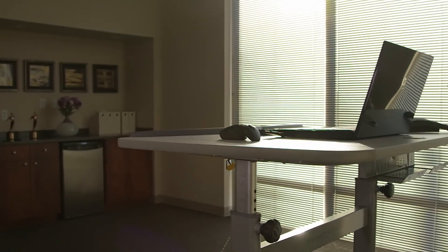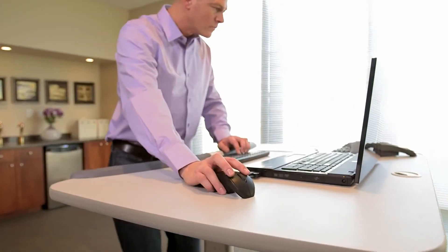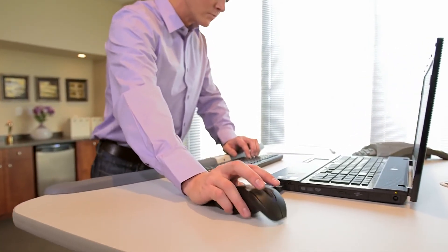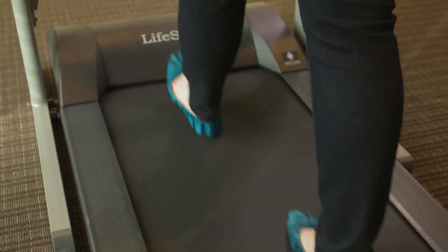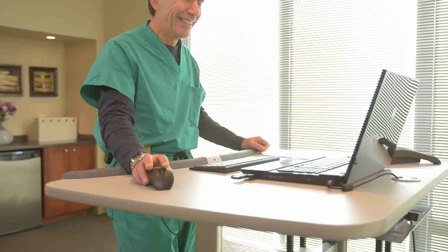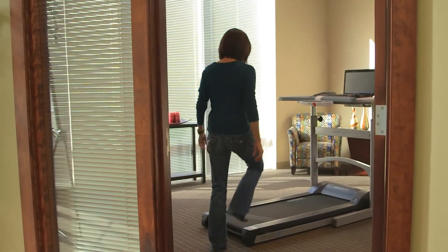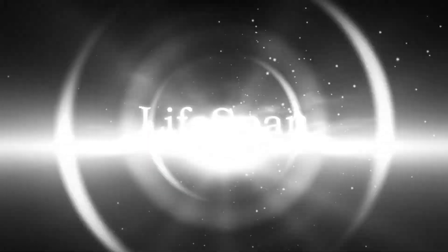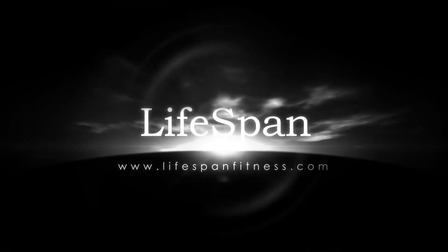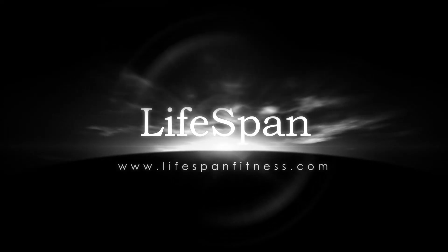Whether you work at home or in an office, the Lifespan Treadmill Desk can make a dramatic difference in the quality of your life. There's a way for you to enhance life, reduce stress, and attain your health goals during the time you spend at work. Every revolution starts with the first step — take yours on the Lifespan Treadmill Desk. For more information, visit www.lifespanfitness.com.